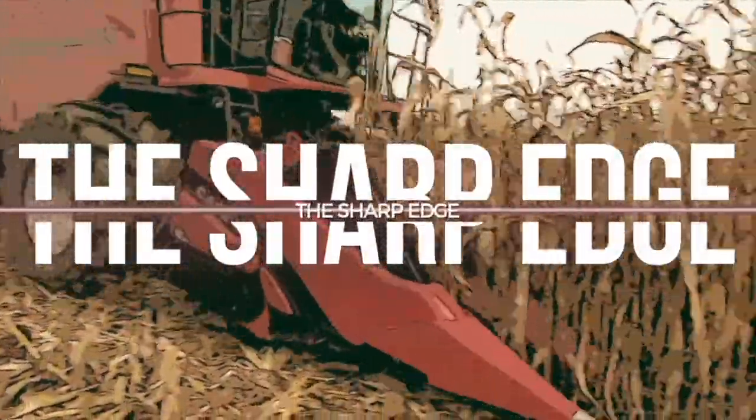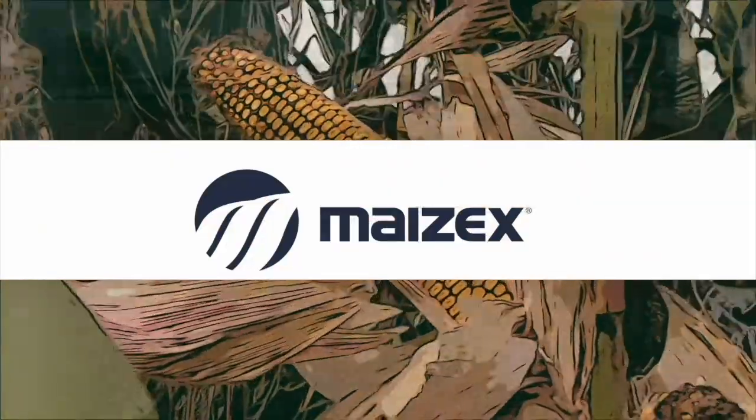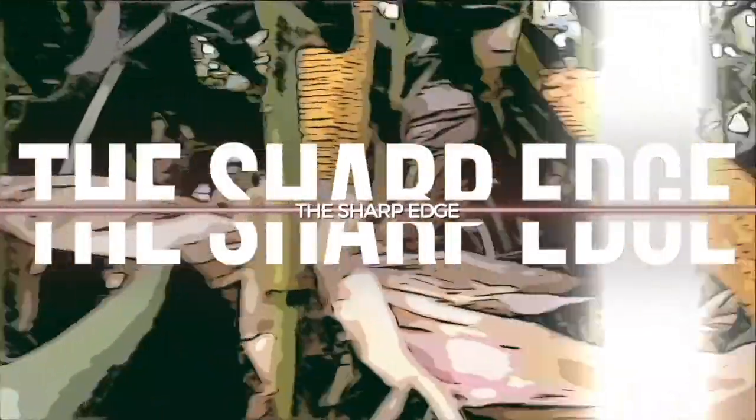The Sharp Edge on RealAgriculture.com is brought to you by Mazic Seeds. Hi, I'm Bernard O'Toba. Welcome to The Sharp Edge. Today I am down in Dresden, Ontario, catching up with Henry Prinzen, Mazic's agronomist.